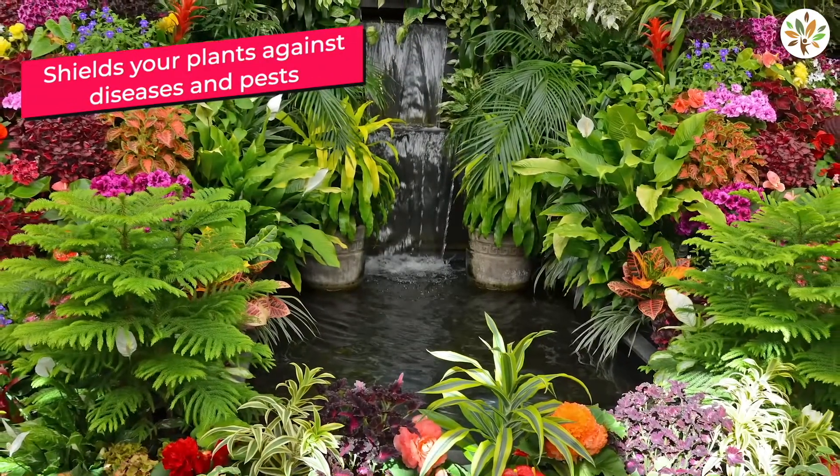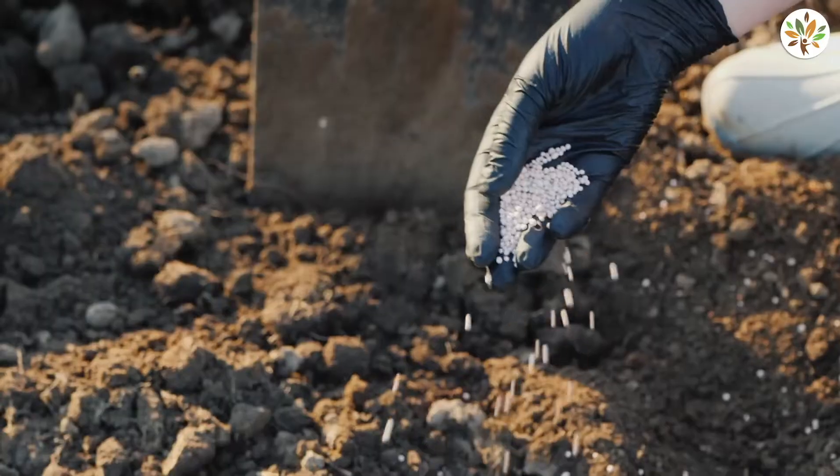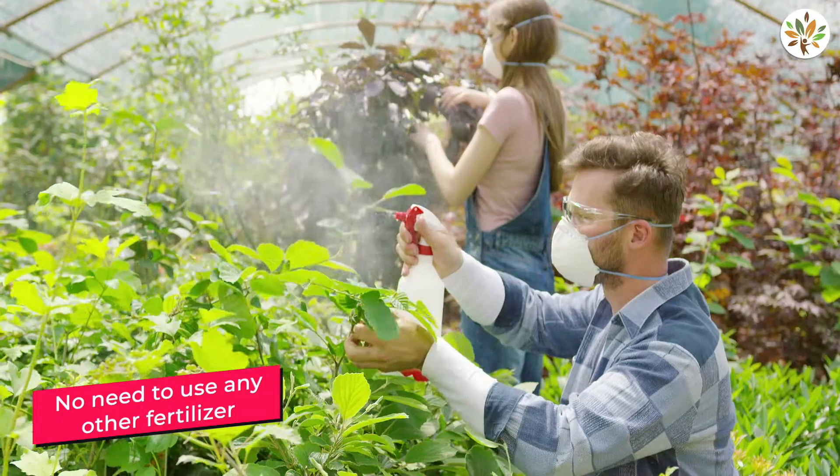A spoonful of this vermicompost once in 15 days will shield your plants against diseases and pests. You do not need to use any other pesticide or fertilizer for your plants thereafter.